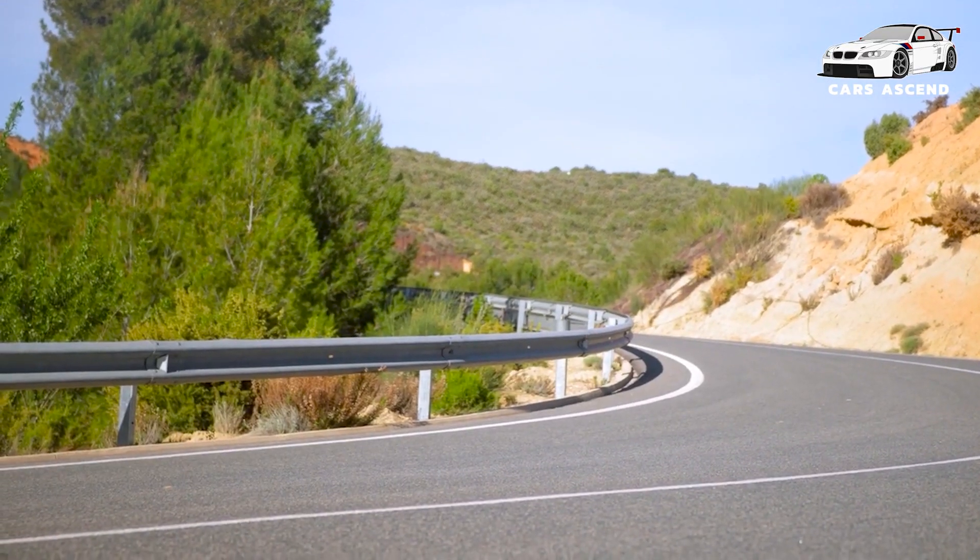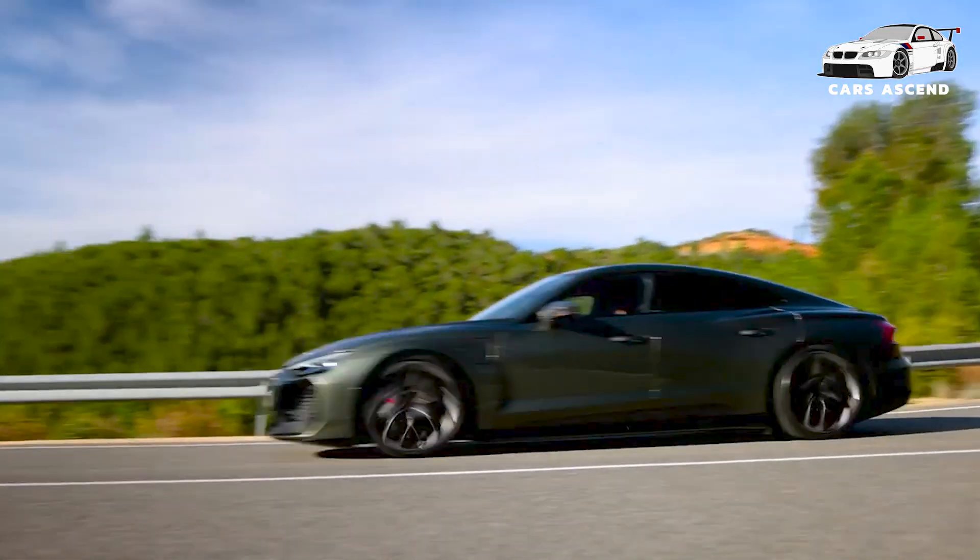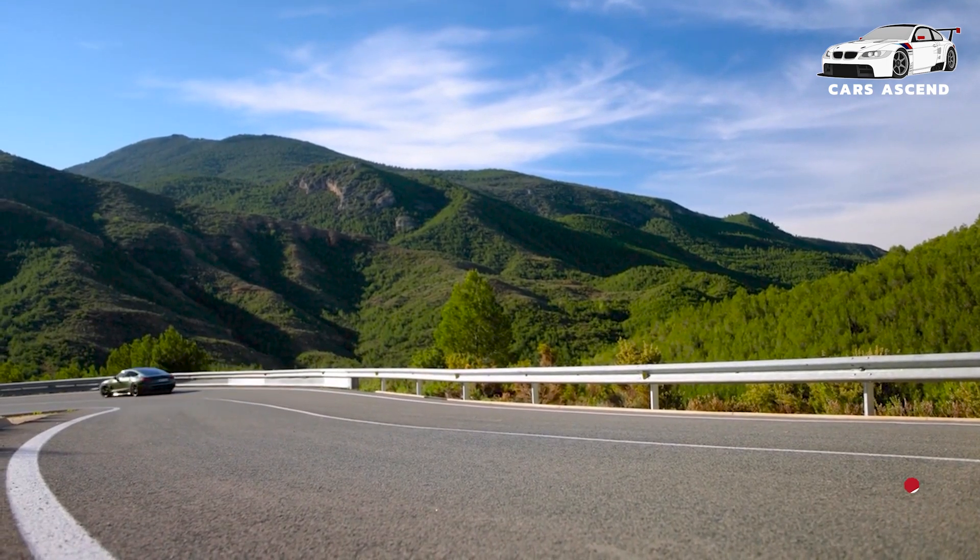The latest iterations of the e-tron GT, including the RS e-tron GT performance, bring forth a host of enhancements that further elevate the driving experience, from extended range and faster charging to refined driving dynamics.